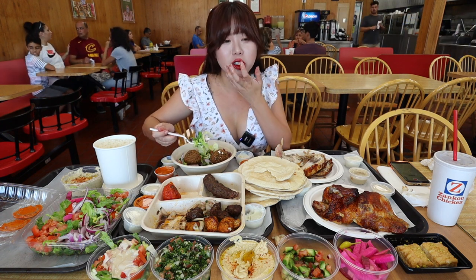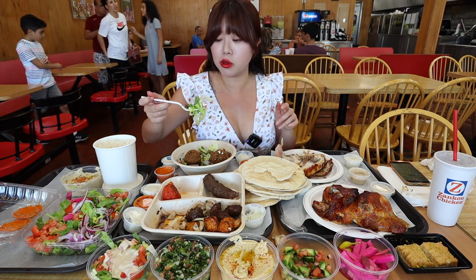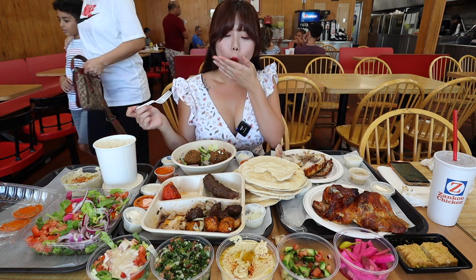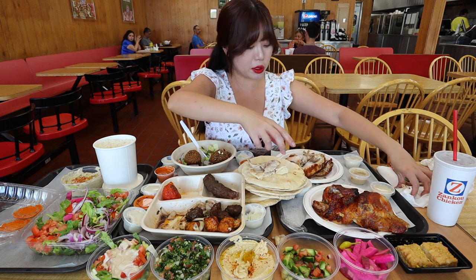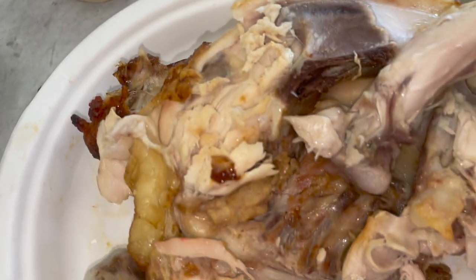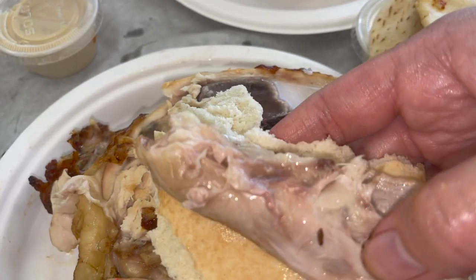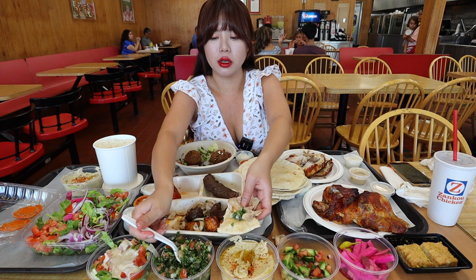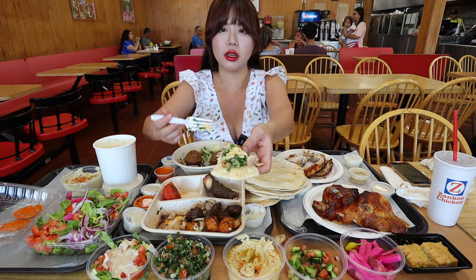You can dip anything in this garlic sauce — even if it's foods that you don't like. If you don't like broccoli, you dip it in the sauce and you're gonna like broccoli. And this chicken's been sitting here for some time and it's still ridiculously juicy — look at it, still glistening. I'm gonna add some tabbouleh on here — I love tabbouleh so much — and then some hummus, and this is gonna be a mega bite.